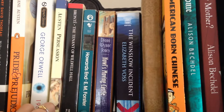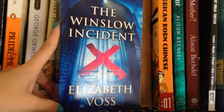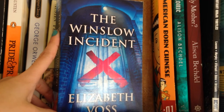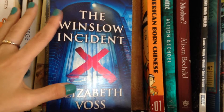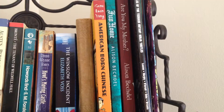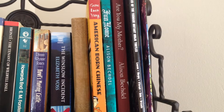Continuing on, I have Howards End by E.M. Forster, and Howl's Moving Castle by Diana Wynne Jones. Then there's The Winslow Incident by Elizabeth Voss, which I won off a Goodreads giveaway about a year ago and have yet to read — I know it's a thriller or mystery story but I'm not sure if it's adult or young adult fiction. Over here I have my very few graphic novels: American Born Chinese by Gene Luen Yang, and my Alison Bechdel books, Fun Home and Are You My Mother.